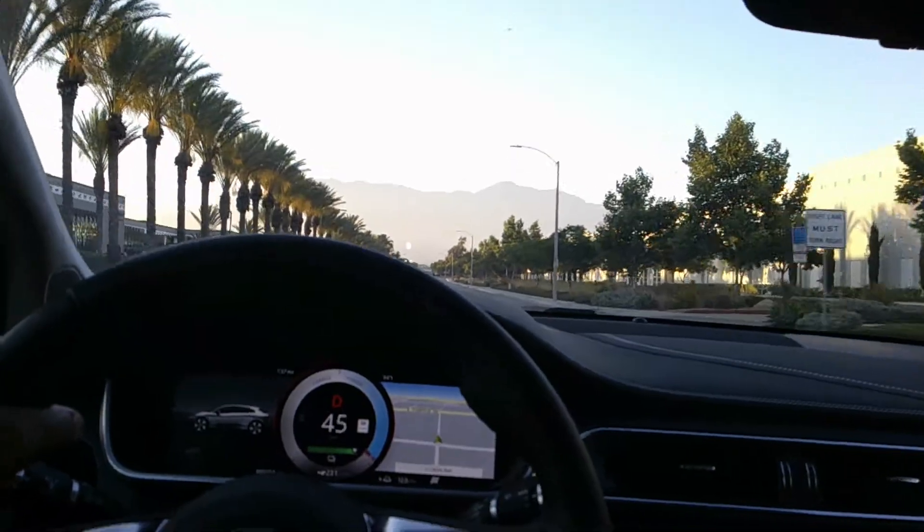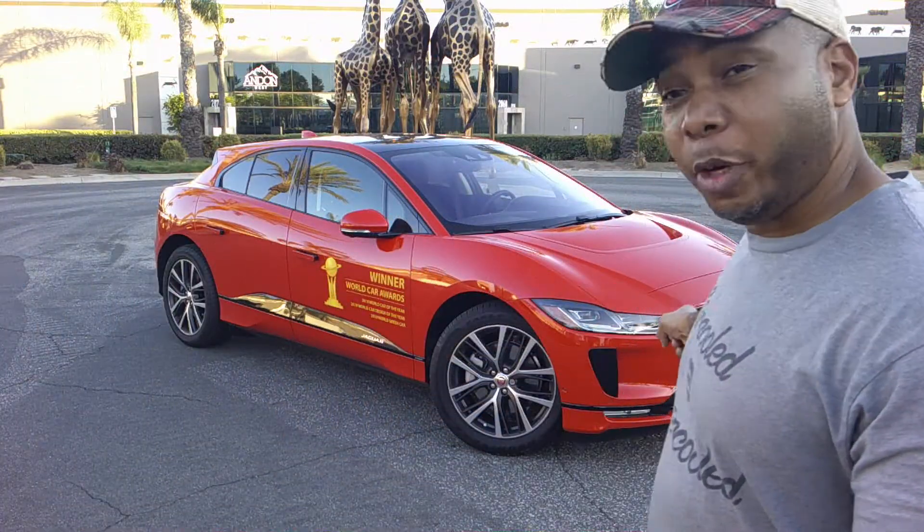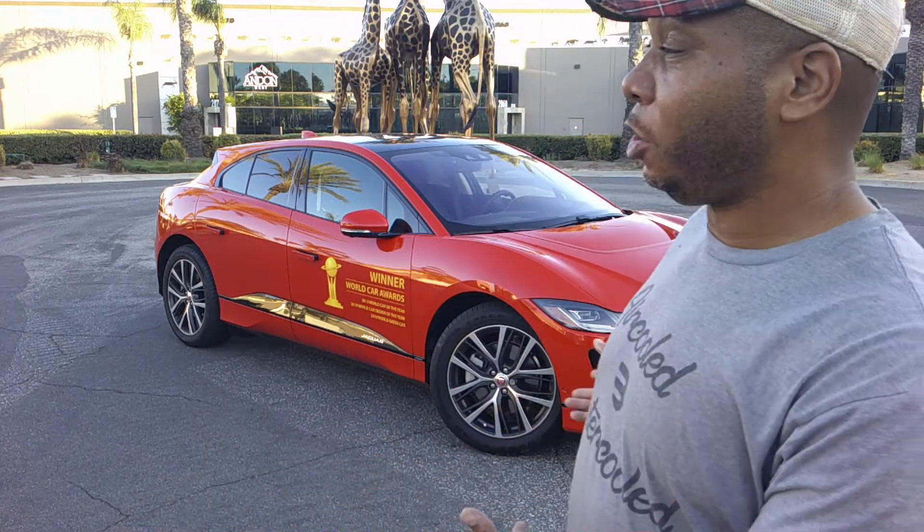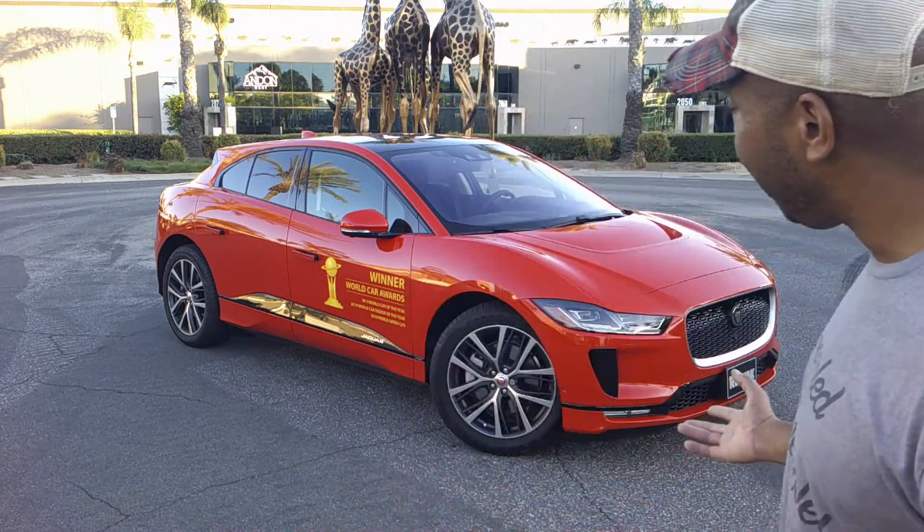I'm at the Beast Motor Complex in front of the Beast Motor headquarters in the Safari business park. Growing up back home in Nigeria, I had the opportunity to see a lot of people come from the UK with beautiful Range Rovers, Land Rovers, and even Jaguars. Jaguar is a name synonymous with speed, style, comfort, and performance with a very rich racing history. So it's no surprise that when they built their very first EV, they combined EV performance with excellent handling.